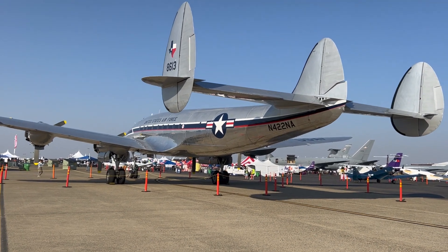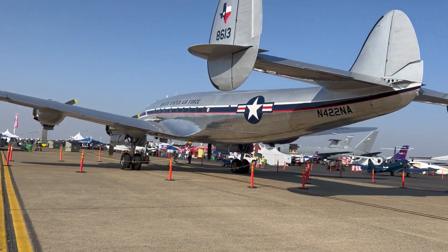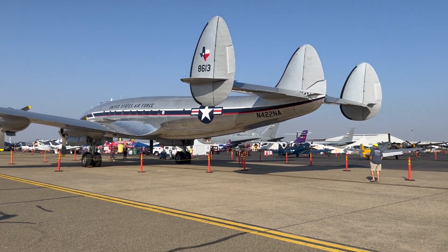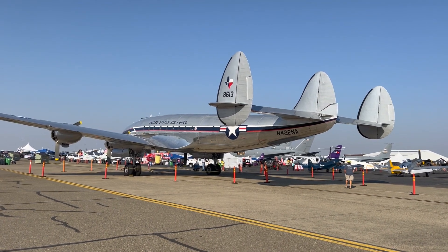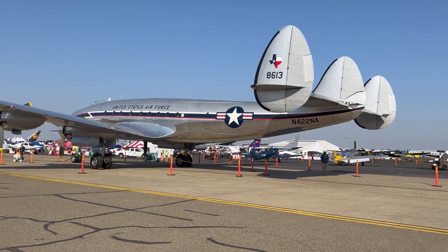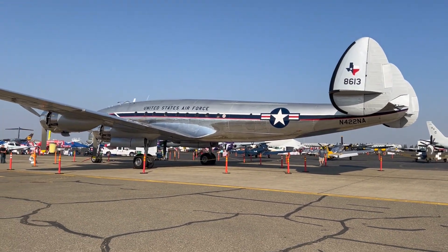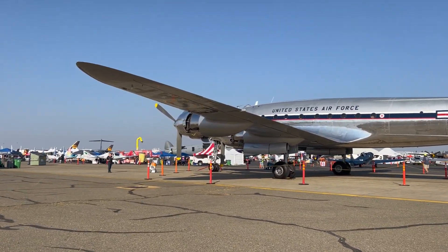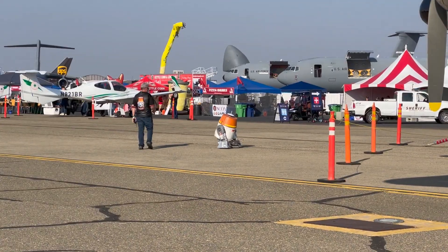Oh look at that angle — that's amazing. We'll come back around and give you one wider shot. Oh my goodness, we have a little Star Wars thing over here — that's funny.